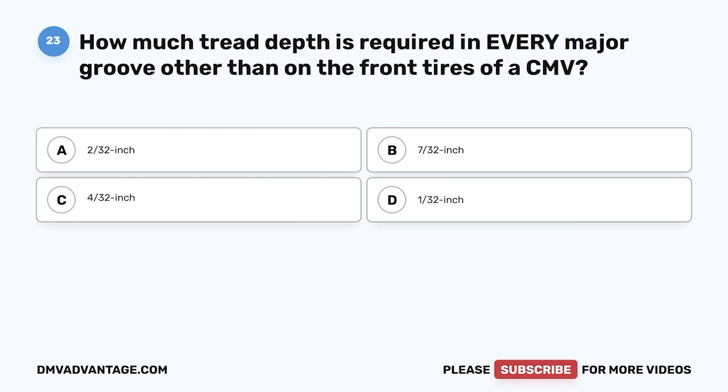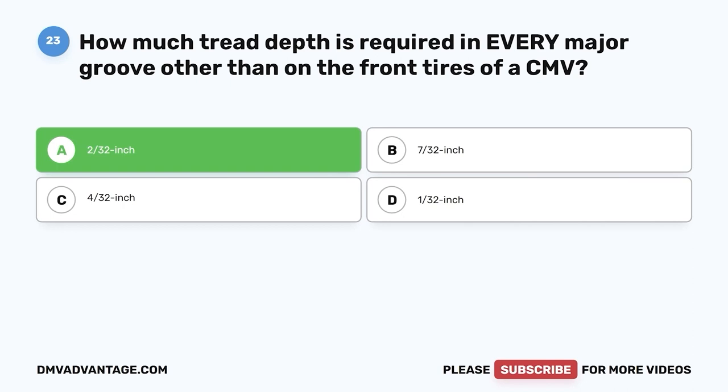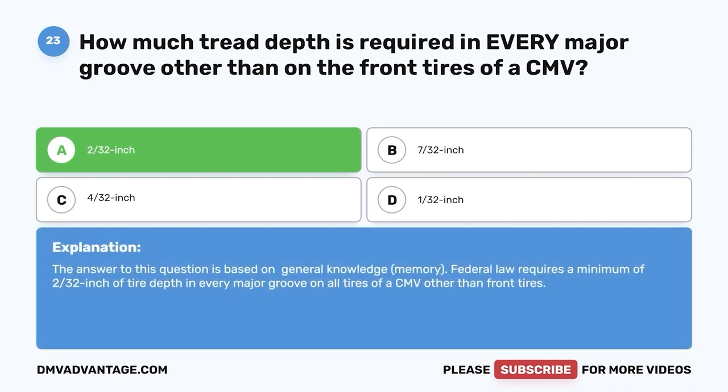Question twenty-three: How much tread depth is required in every major groove other than on the front tires of a CMV? A, 2/32 inch; B, 7/32 inch; C, 4/32 inch; D, 1/32 inch. The correct answer is A, 2/32 inch. Federal law requires a minimum of 2/32 inch of tire depth in every major groove on all tires of a CMV other than front tires.